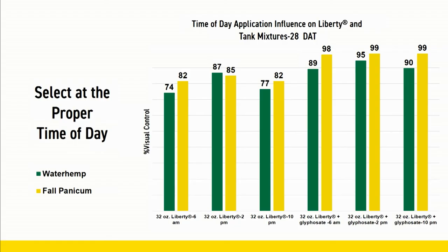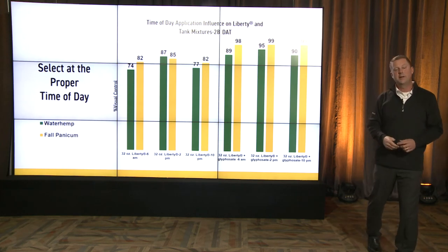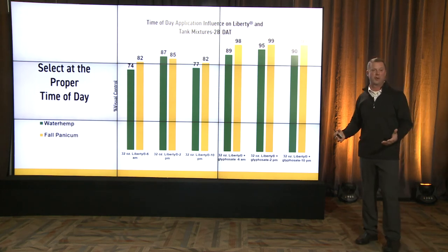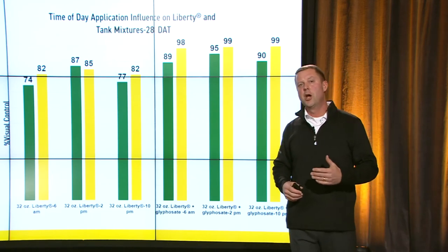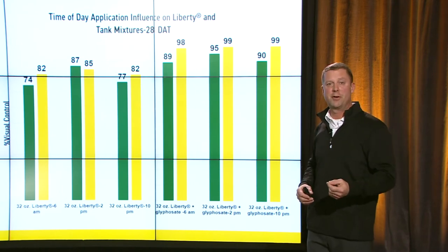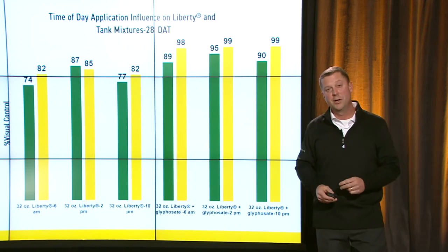Moving forward, here's another thing with Liberty to consider: Liberty works better in the heat of the day. Two o'clock applications show 95 to 99% control; at 6 a.m. we're at 74 and 82. The heat of the day is when we really get great weed control. I know a lot of you can't just spray in the afternoons. So there's a window you can be in. If you look at our PFR research, you'll know that spraying fungicides and foliar feeds in the morning is much more profitable. So spray those in the morning and after lunch go spray your weeds — it'll offer a great opportunity to maximize both programs.